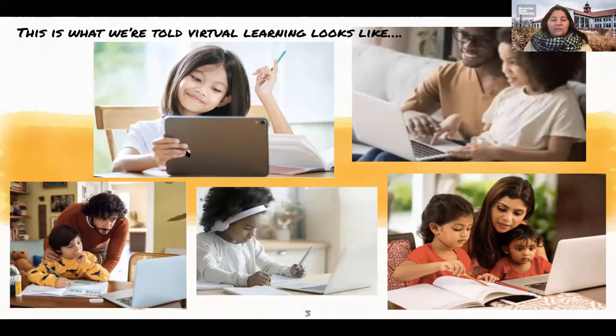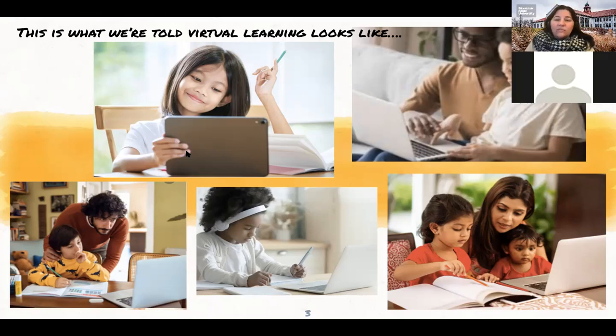Christine, I see you made it back. So this is what we're told virtual learning looks like. As you can see in this picture, there is a little girl with her book, smiling at her iPad. Another little girl, probably in first grade, has on her headphones and is sitting there independently doing her work. Or you see dads helping their kids with math homework, and in the lower right-hand corner, there's a mom with an infant on her lap whose other daughter is doing an assignment. Now, if we think about what virtual learning is really like, this is not an accurate picture.